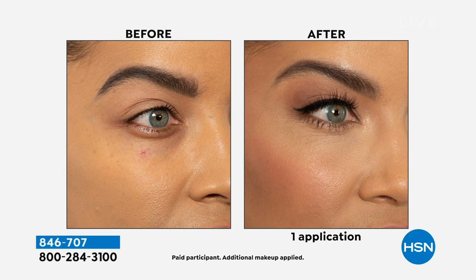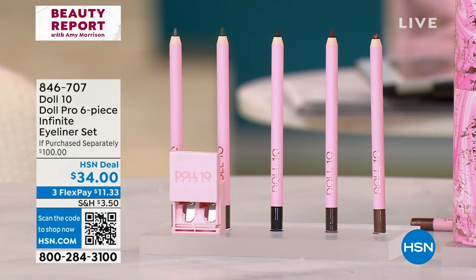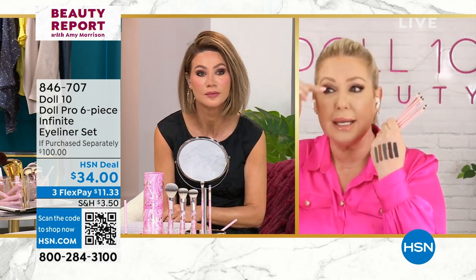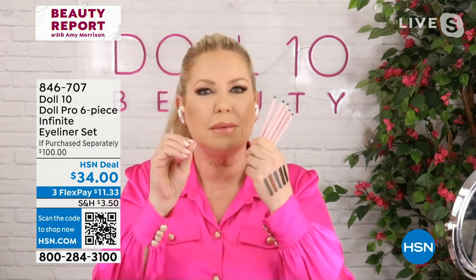These are the creamiest — this is the only eyeliner my mother can wear as well because she doesn't want anything pulling and tugging. It comes with a sharpener and they're not hard — even the black is not hard. Sometimes you see eyeliner that's too hard and it creates an edge. These are soft. It's almost like it's hydrating your eye area, and it's a wardrobe of the hottest colors — black, gray, green, and that penny shade. And they do not budge.